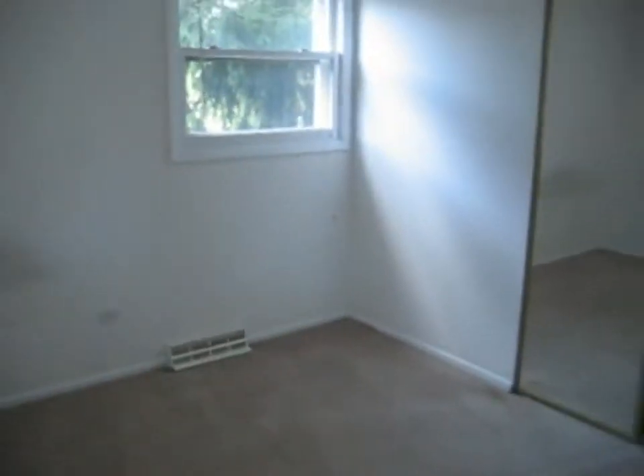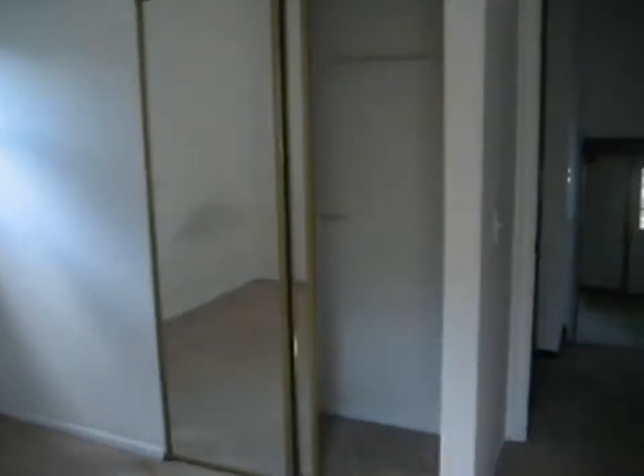Next door to this, we'll call this bedroom number two — ceiling fan with carpet. And then bedroom number three — carpet and ceiling fan again. Closet over there.